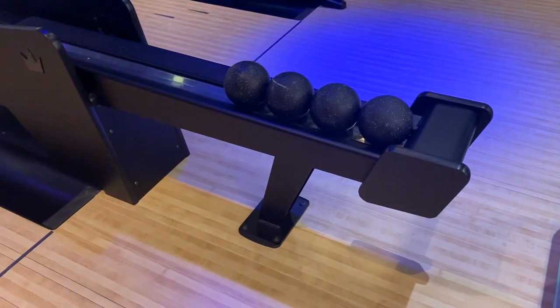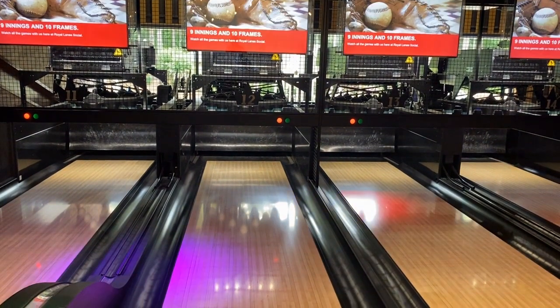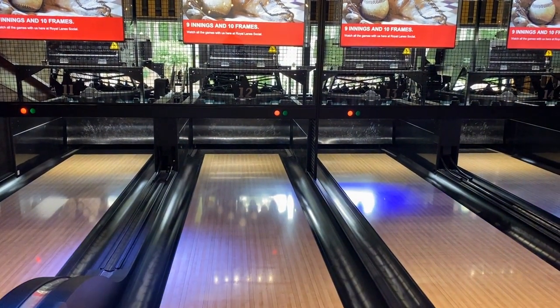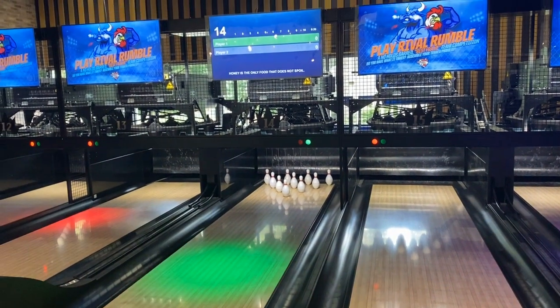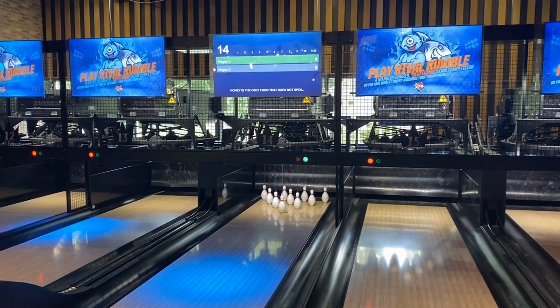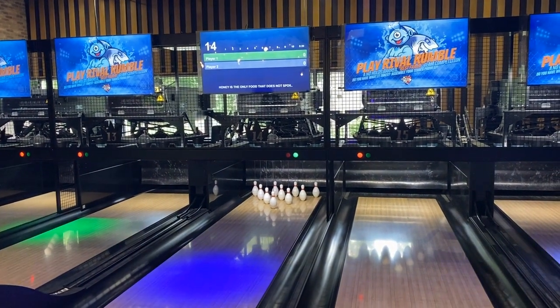We have regular 10-pin lanes of bowling. We also have six mini duck pin lanes, and if you're not familiar with duck pin bowling, it's a smaller ball, a shorter lane, and smaller pins — you get three rolls per frame. It's really a lot of fun. A lot of people have been skeptical, but as they bowl I come by and see them and they're having a blast. I really encourage you to come out and give that a shot sometime.